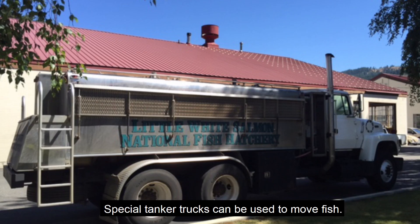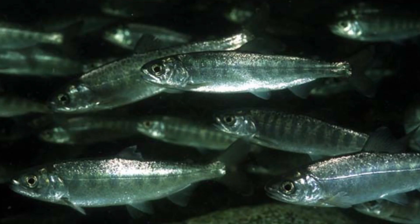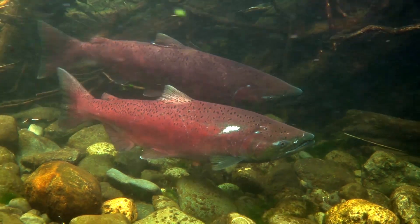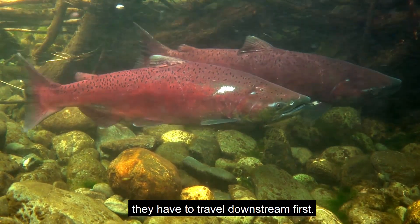Special tanker trucks can be used to move fish — but why not just drive the fish to the ocean? Fish must learn the way out to the ocean in order to find their way back. If we want them to come home, they have to travel downstream first.